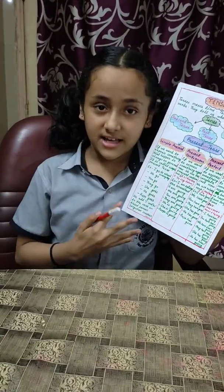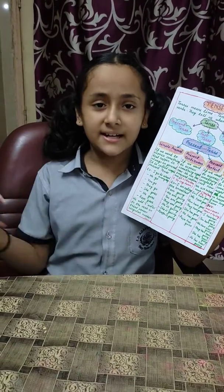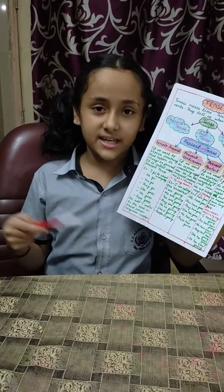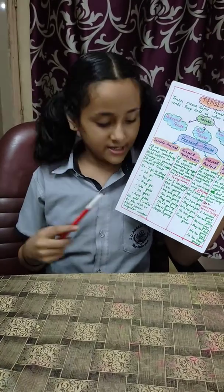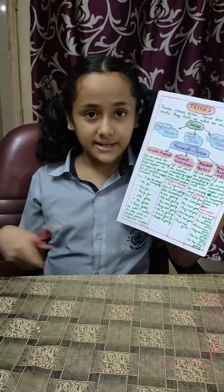I am eating breakfast. You are drinking water. They are drinking milk. You are going. They are going. He is going. She is going. So here we add 'am', 'is', 'are', and we also add 'ING' to the verbs.